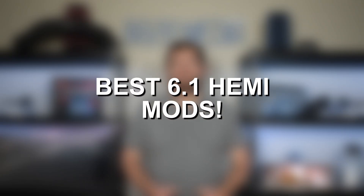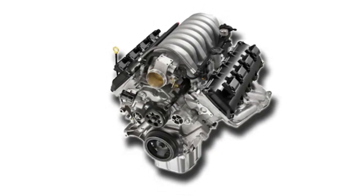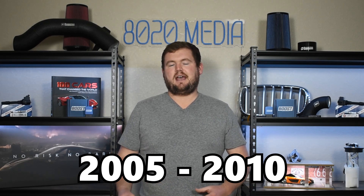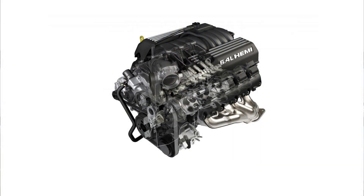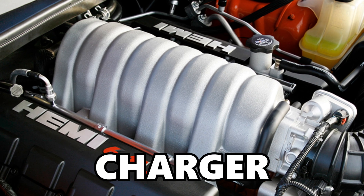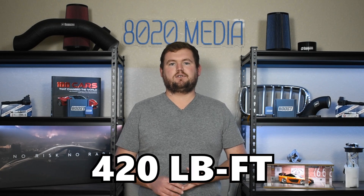Hey everyone, this is Zach with 8020 Automotive, here today with a video on the best 6.1 Hemi engine upgrades. The 6.1 Hemi was a rather short-lived engine. It was introduced in the Chrysler 300C SRT8 and was used in models ranging from 2005 until 2010 before it was replaced by the larger 6.4 Hemi. The 6.1 Hemi was a popular engine in the SRT8 models back in the day, including the Charger and Challenger. From the factory, this engine delivers 425 horsepower and 420 pound-feet of torque.